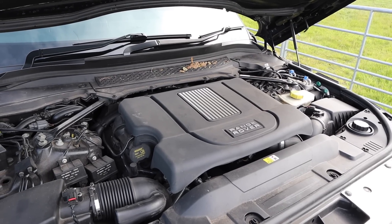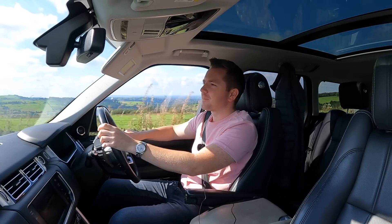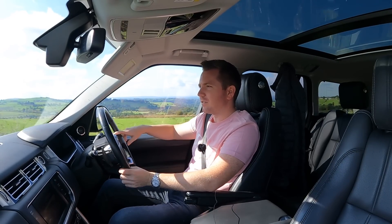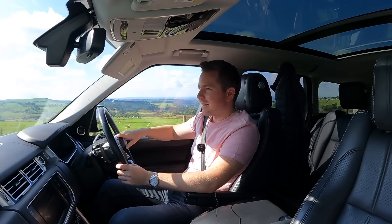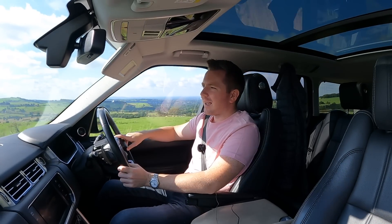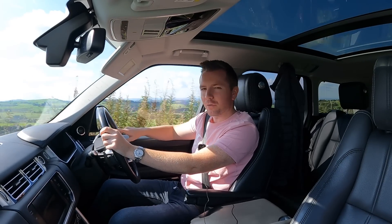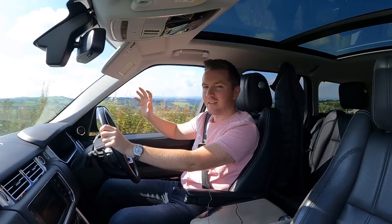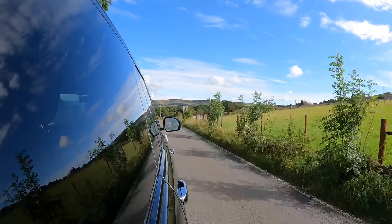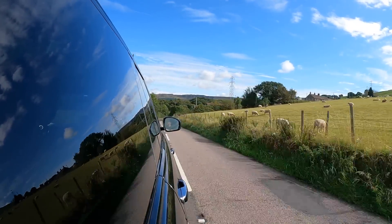While it was at Land Rover for its service, they did a free vehicle health check and informed me that one of the turbos was leaking. I didn't even know — no engine light, it drove fine, didn't smoke excessively. They identified an oil leak from one of the turbos and, remarkably, replaced it under warranty. That job would have cost me several thousand pounds. The total bill from Land Rover for the full service and a new bulb came to £973.52.